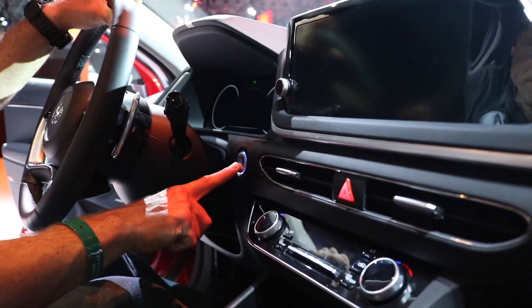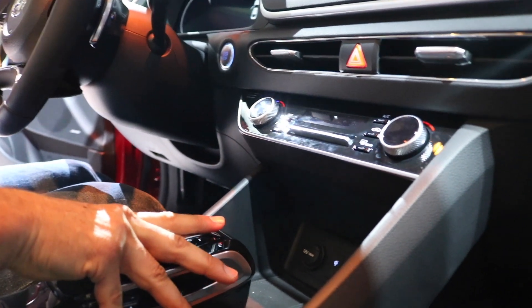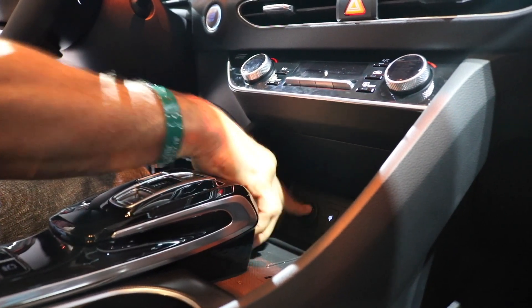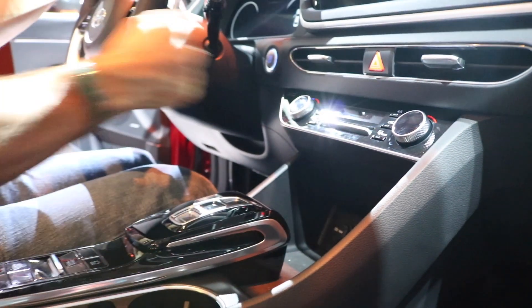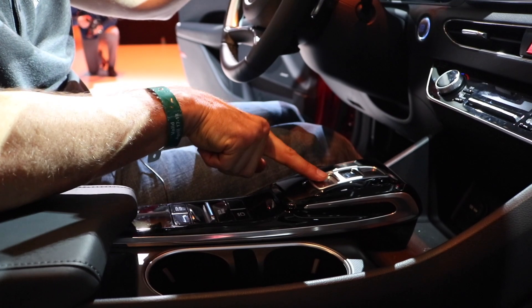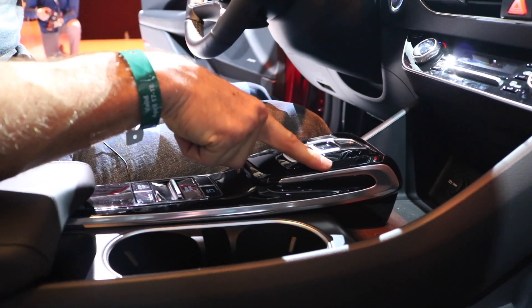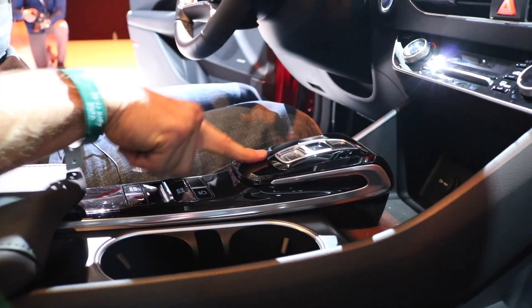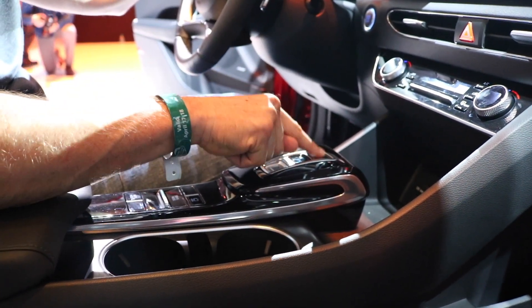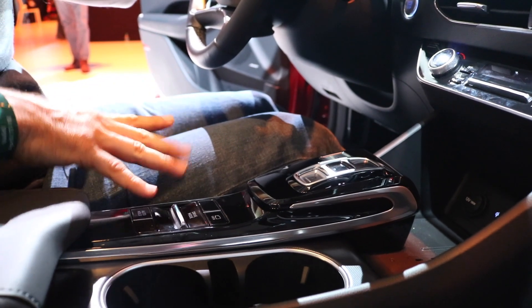It is dual climate. Push button start with a nice aluminum button. And then check out the size of this cubby area for your phone — you have wireless charging, USB, two of them, an auxiliary jack, and 12 volt. No more shifter to shift that transmission — this is an eight-speed automatic and you press the buttons. Now there is a lot of gloss black, and I know how a lot of you, unless you like fingerprints, you're not going to like this. My advice is be very decisive with what you're going to press — if you're going into reverse, make sure you aim right for that R.